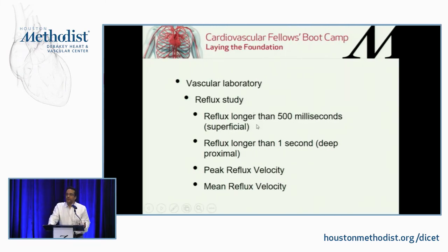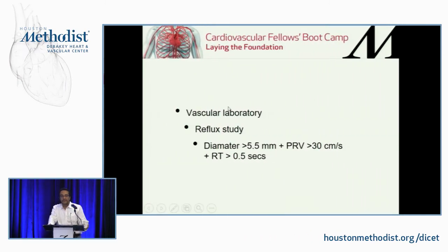Reflux needs to be longer than 500 milliseconds in superficial veins and longer than one second in deep veins. Peak reflux velocity and mean reflux velocity are being used to calculate more accurate parameters to describe the amount and severity of reflux. The most accurate current criteria for reflux are: diameter more than 5.5 mm, peak reflux velocity more than 30 cm/s, and reflux time more than 0.5 seconds.